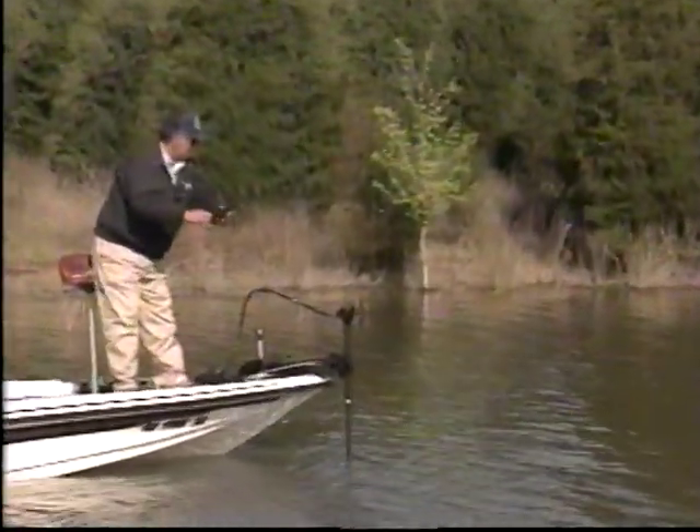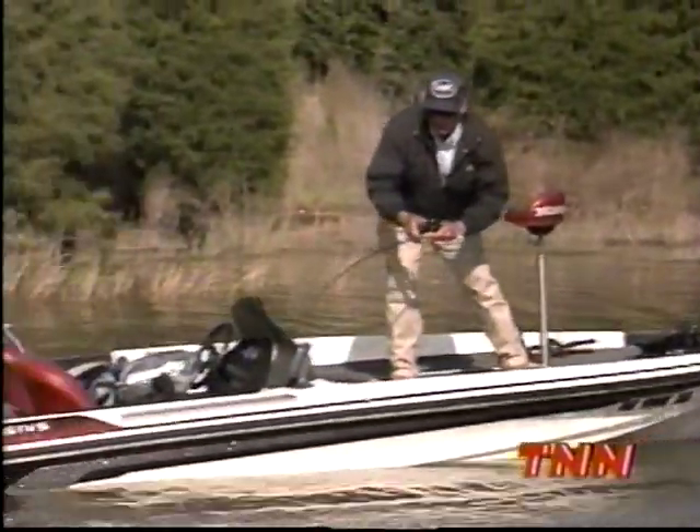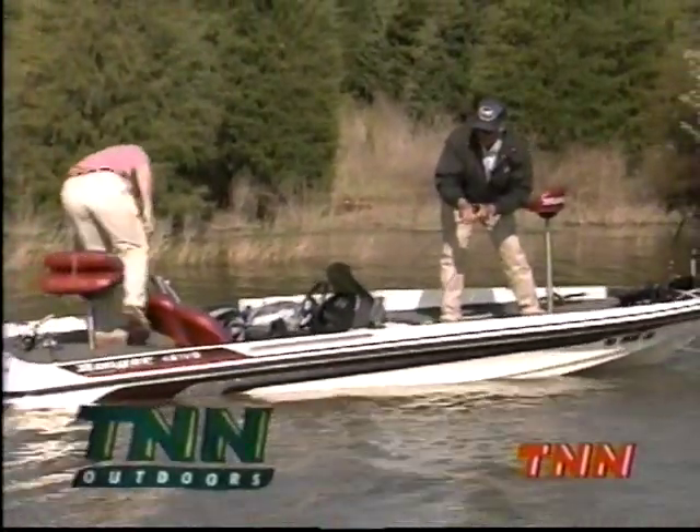Now learn the bass catching techniques of the Bassmaster Tournament Trail Pros, coming next on the Bassmasters right here on TNN Outdoors.